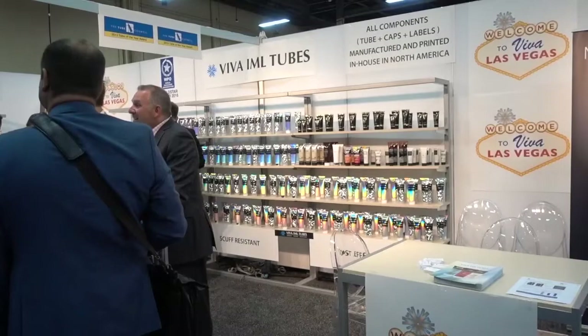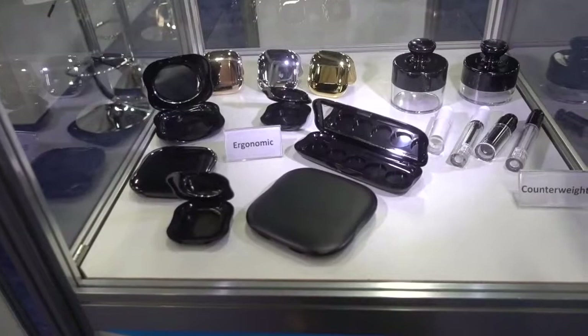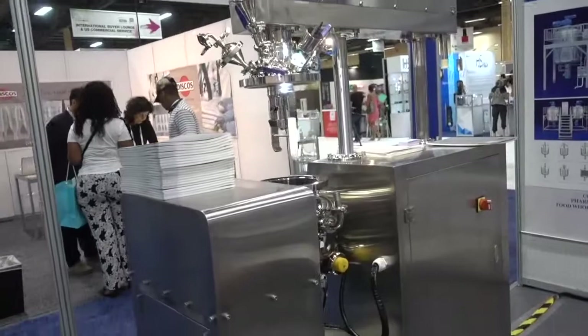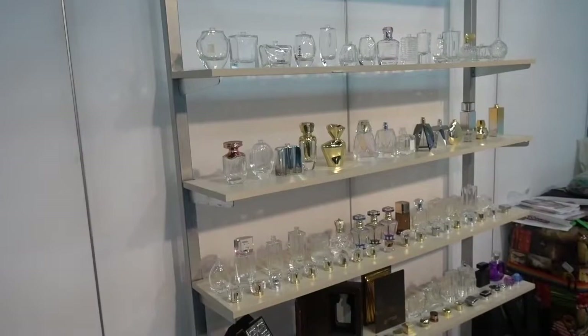If you need a tube for your cosmetics, Viva IML Tubes is here to sell you just what you want. HJS Packaging Company Limited has a number of display areas here — there are no cosmetics, so you provide the cosmetics and they'll provide the packaging. This is a Sinaikatu machine that simply mixes cosmetics for the price of about $10,000. The gentleman here said this particular machine has already been sold, and this is only the second day of the show.